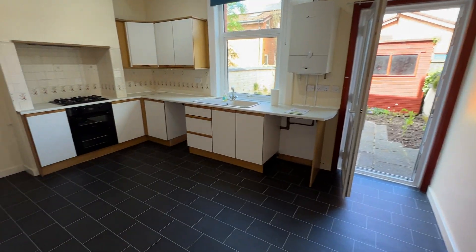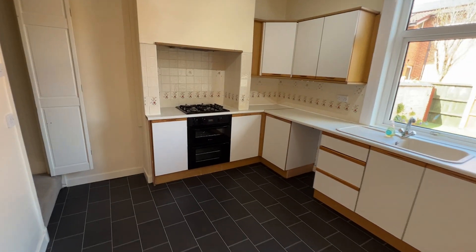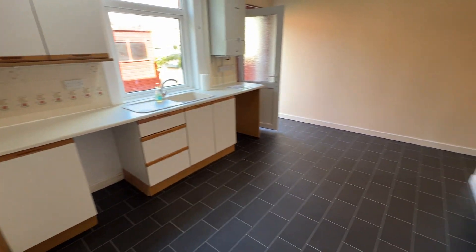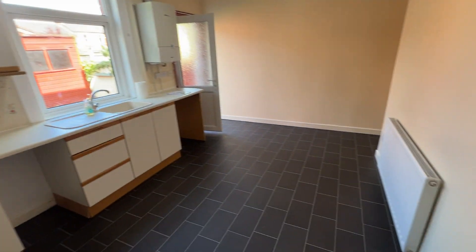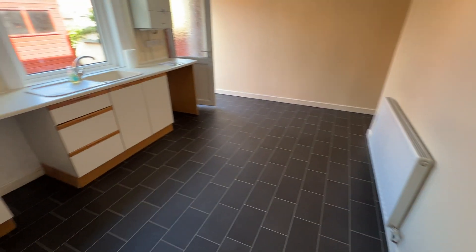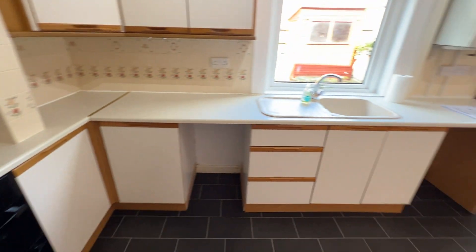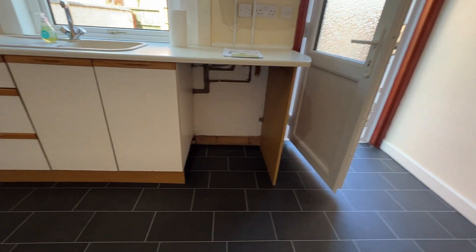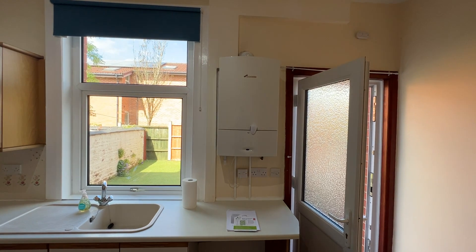Kitchen dining room. There's an area there for your dining table if you so wish. Built-in oven, gas hob, space for a fridge and plumbing for a washing machine. It's a combi boiler.